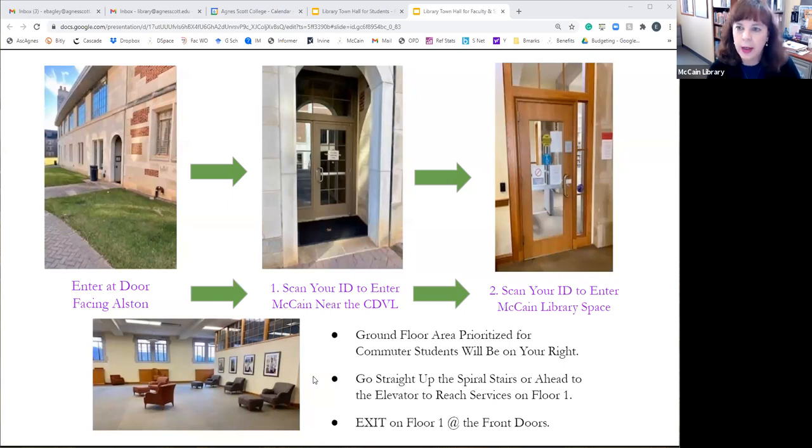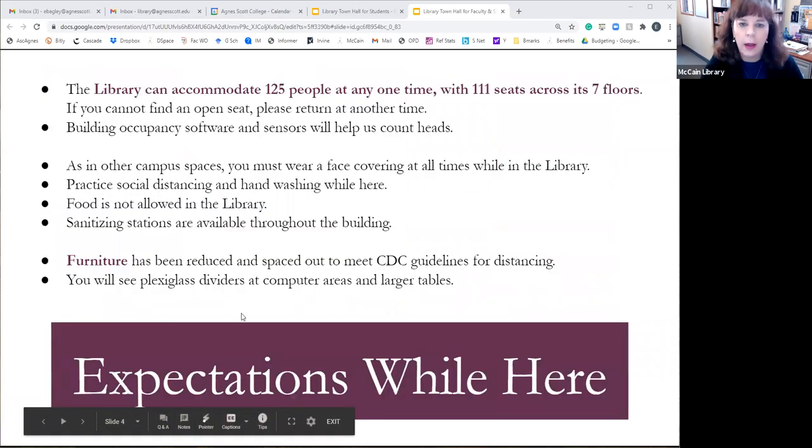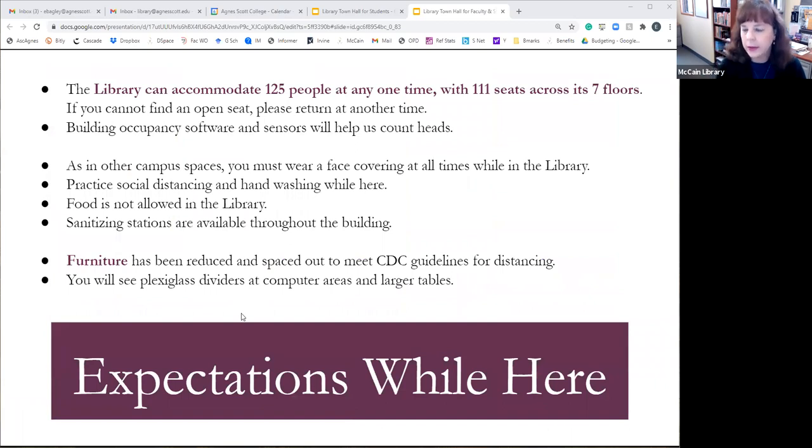We can't totally control it, but we'll try to make it clear that the area is prioritized for commuter students. They could also sit anywhere else in the building where there's an available chair. As with other places on campus, we are expecting everyone to wear a face covering while they're here, socially distance, and wash hands. We have sanitation stations throughout the building, and can accommodate a maximum of 125 people at a time.